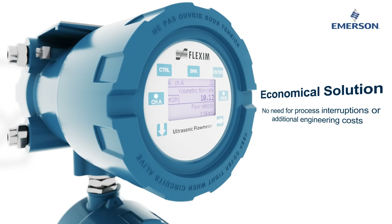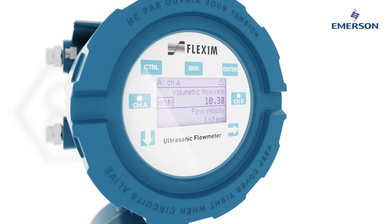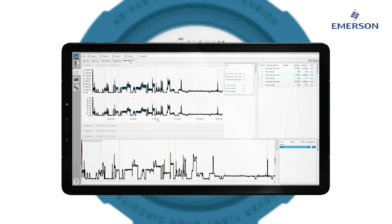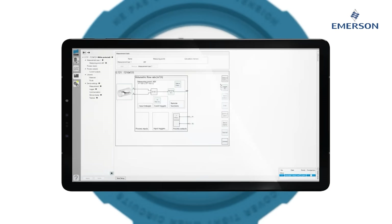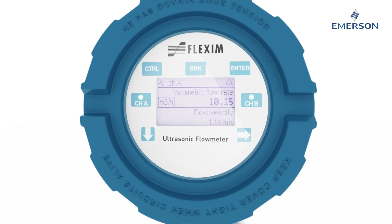The FG831 provides an economical solution as it is an externally mounted system, meaning there's no need for process interruptions or additional engineering costs. Ease of use is offered with the new multi-line display and control with a magnetic pen. The integrated new wireless LAN adapter allows the configuration of the FG831 without any cables.